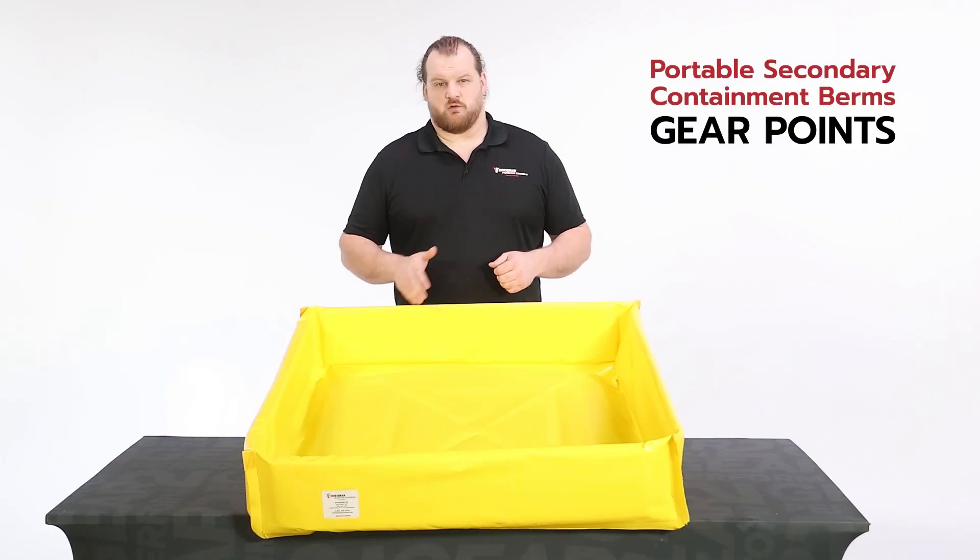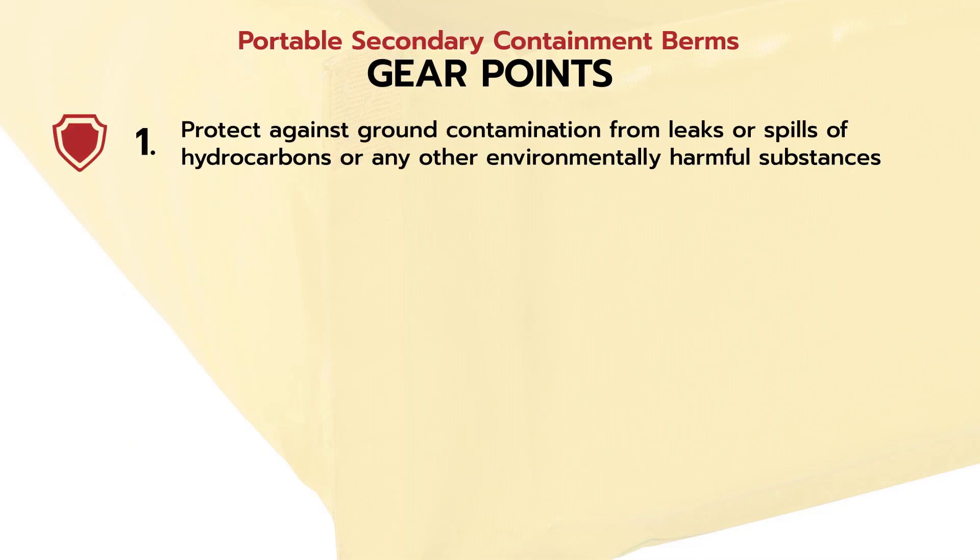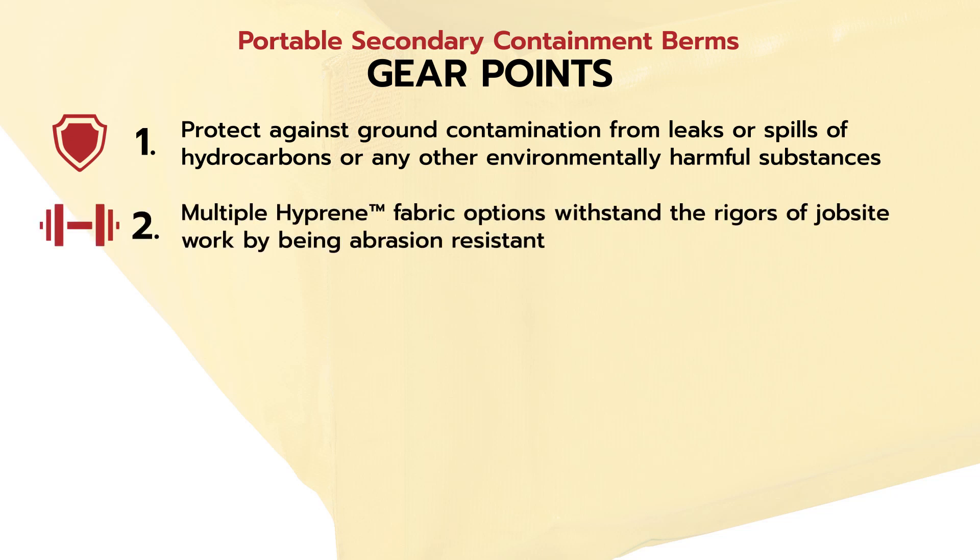Let's review by going over the five gear points for the portable secondary containment berms. Number one, they protect against ground contamination from leaks and spills of hydrocarbons or any other environmentally harmful substances. Number two, multiple high-preen fabric options withstand the rigors of job site work by being abrasion resistant.